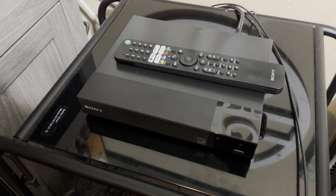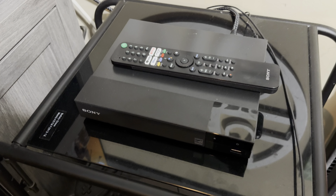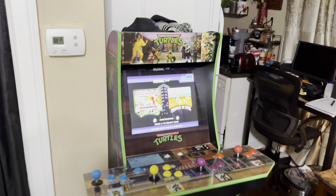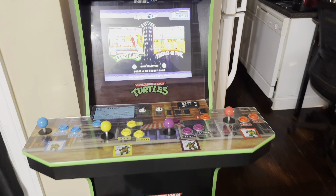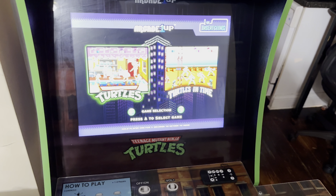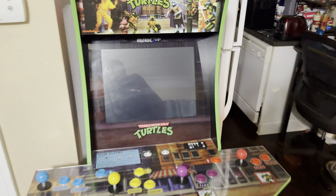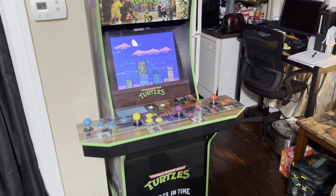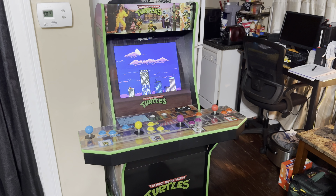My wife has been very generous and has let me take over the downstairs. I was able to put my Ninja Turtles arcade cabinet down here — it's just sitting beautifully in the living room, so I was very happy she let me put that down here.